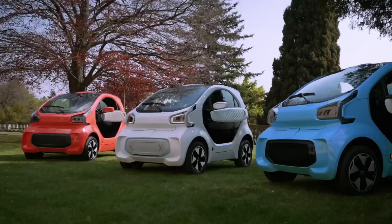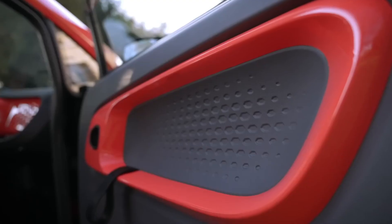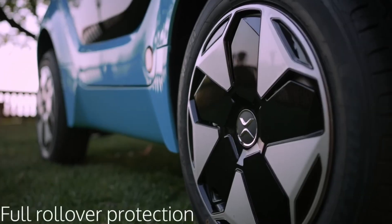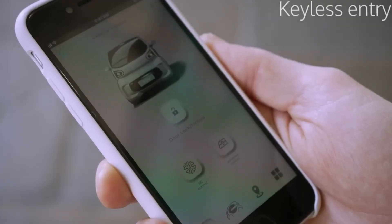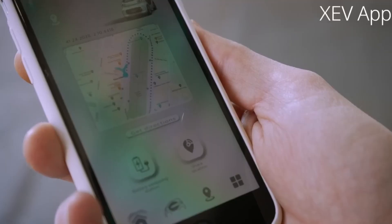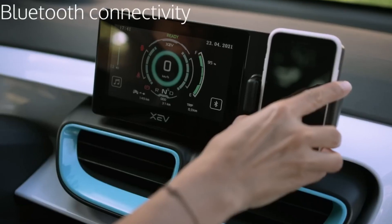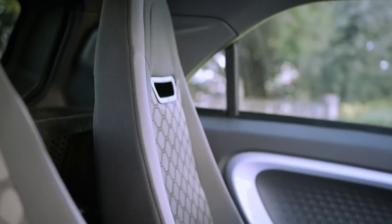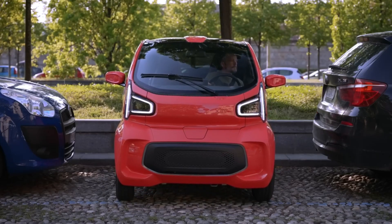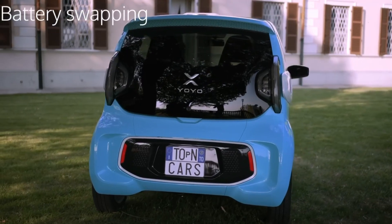One of its standout features is the swappable battery system, which allows for quick replacements and eliminates long charging times, offering unmatched convenience. Despite its small footprint, the Yoyo surprises with a spacious interior complete with a digital dashboard and touchscreen infotainment system. Its lightweight structure combined with an efficient electric motor ensures smooth handling and low energy consumption. The XIV Yoyo blends innovation, practicality, and sustainability, redefining the future of city transportation.